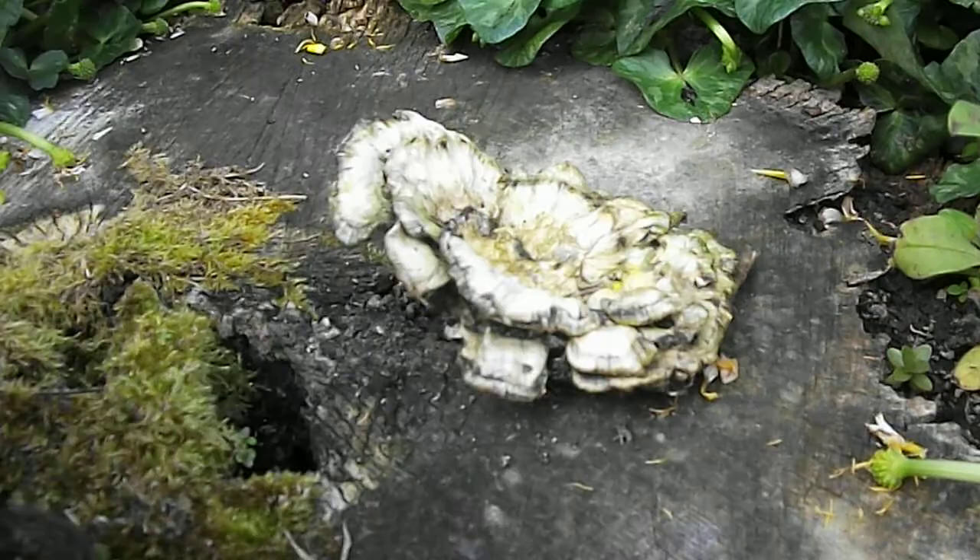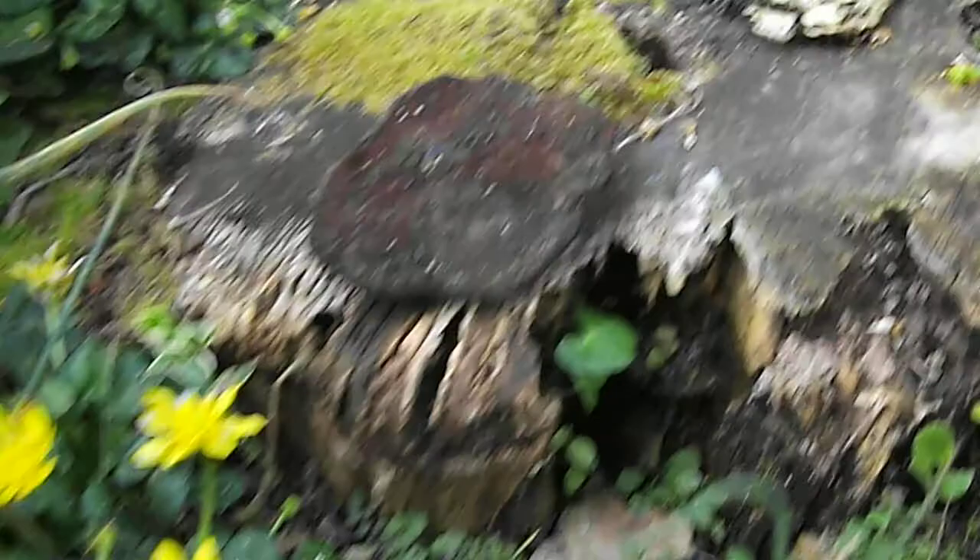I have to find out what type it is. Also on this log here is one of these — it's looking a bit worse for wear. I've forgotten what they're called — hen of the woods. And another fungus which I've probably videoed before.